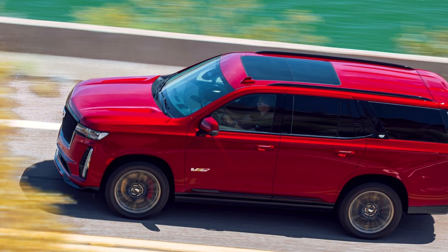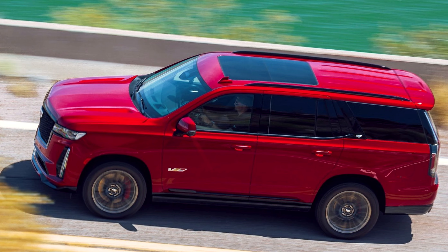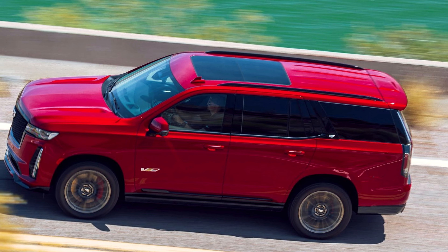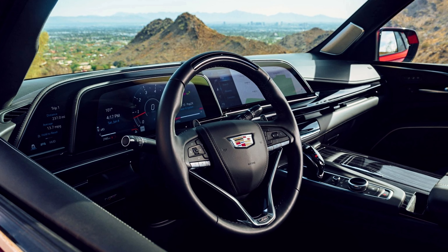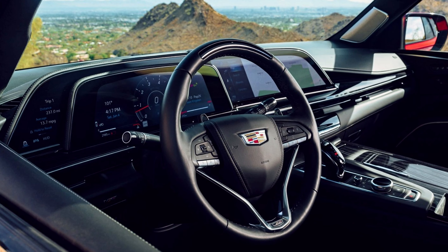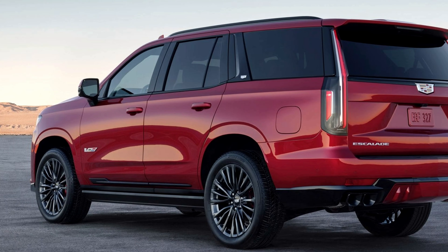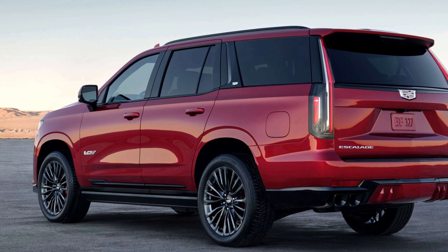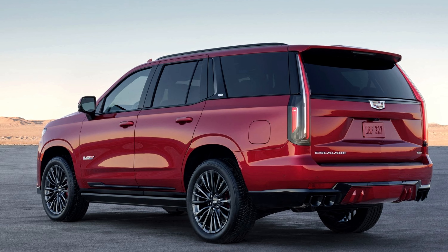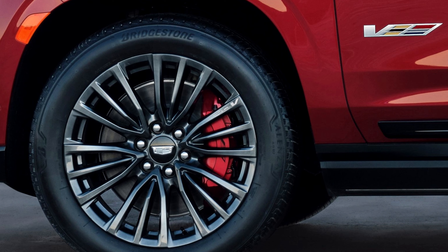The unique suspension calibrations of the Escalade V, coupled with the Air Ride Adaptive Suspension, contribute to a responsive yet comfortable driving experience. The electronic limited-slip differential enhances handling, emphasizing driver control without compromising precision ride comfort. Drivers seeking a personalized touch will appreciate V-Mode, allowing adjustments to suspension settings, steering calibration, brake pedal feel, engine sound, AWD preferences, and engine performance. The launch control function within V-Mode adds an exhilarating dimension to the Escalade V's performance capabilities.